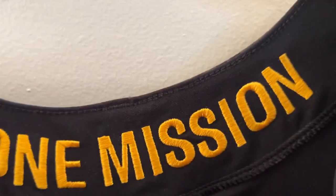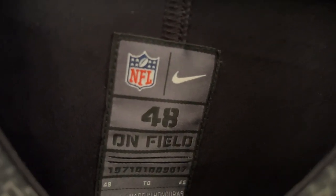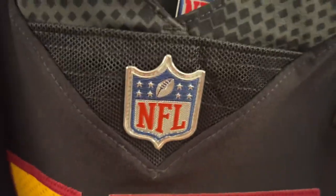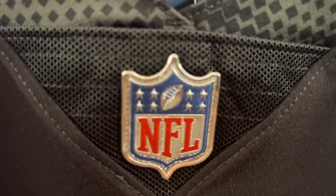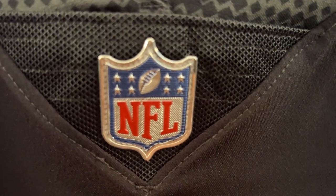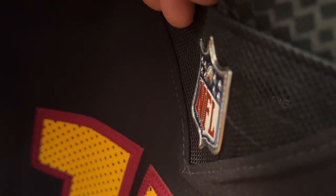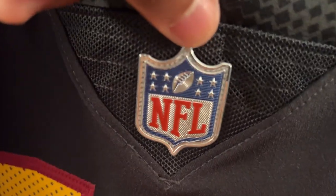Going to the inside here — the neck tag is stitched on, and you have the various tags and things like that. And then here you have the NFL Shield logo. As I've mentioned before, it actually protrudes very nicely — it's metallic, looks 3D, very nice, like a hologram.